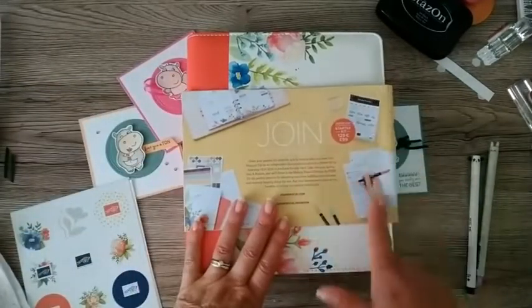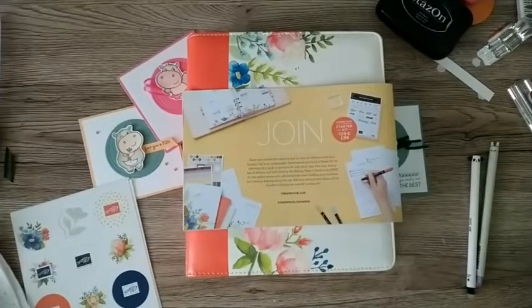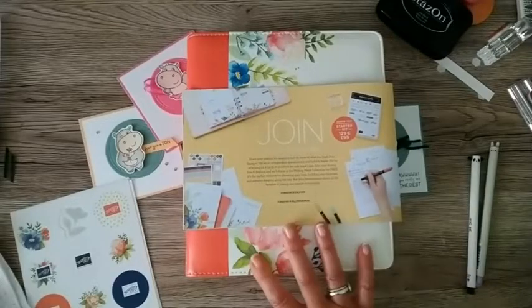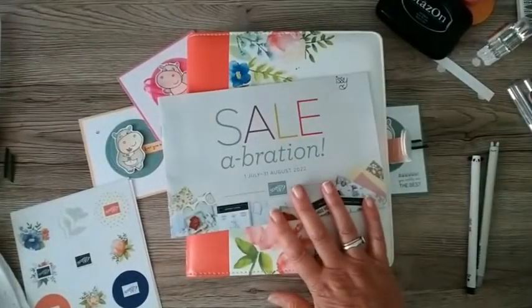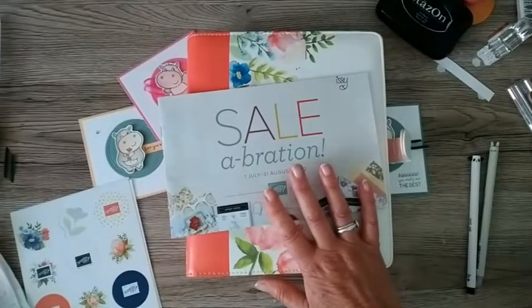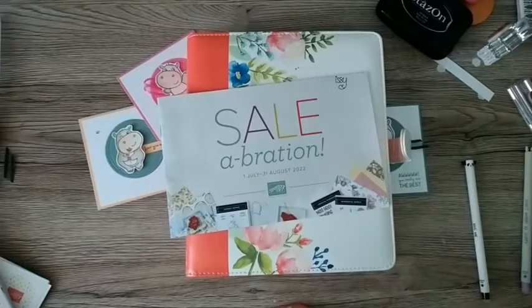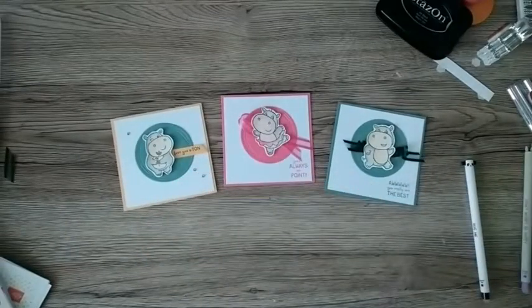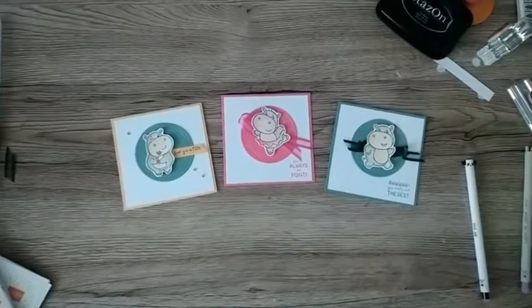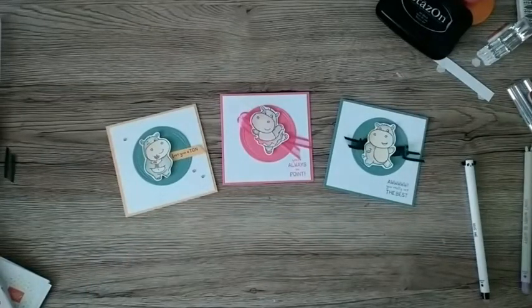If you want to join my team before the end of August, the starter kit is 99 pounds and you get to choose 130 pounds worth of product, so you're already getting 31 pounds worth of product for free, plus you'll get the free planner. If you join now you'll stay a current demonstrator even if you're a hobby stamper until January, because you have until the end of December to make your first quarter. Any questions, you can ask me. Thanks for joining - I hope you've enjoyed the Hippest Hippos. I'll be back soon. Thanks for watching, bye for now!